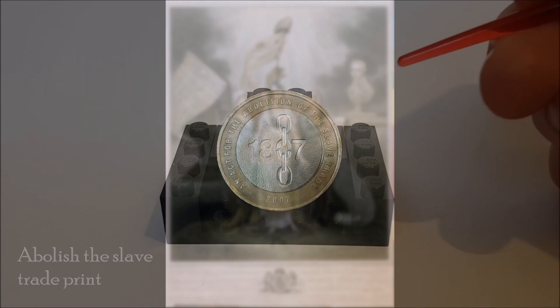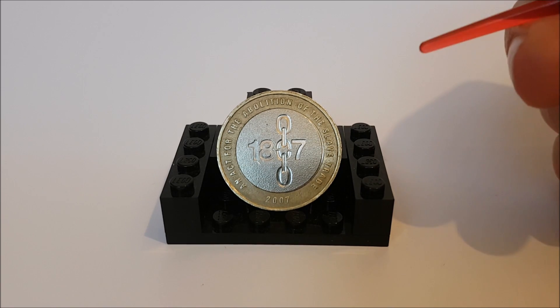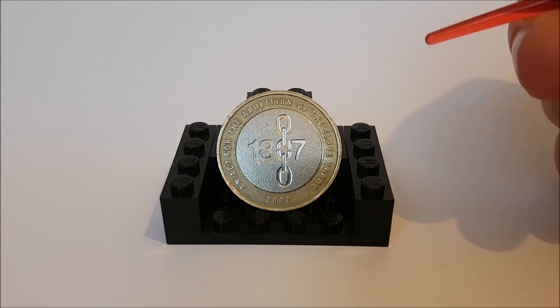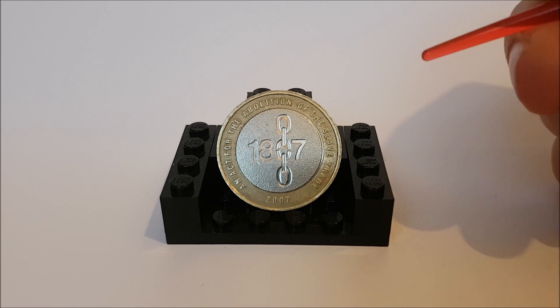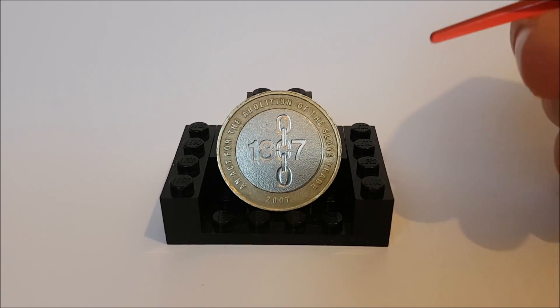But this was actually just the start, because this bill only abolished slavery in Britain. It would be another 26 years before the Slavery Abolition Act was passed in 1833, which abolished slavery throughout the British Empire. It was this second act for the Empire and the Royal Navy which meant they had more power to enforce the law.